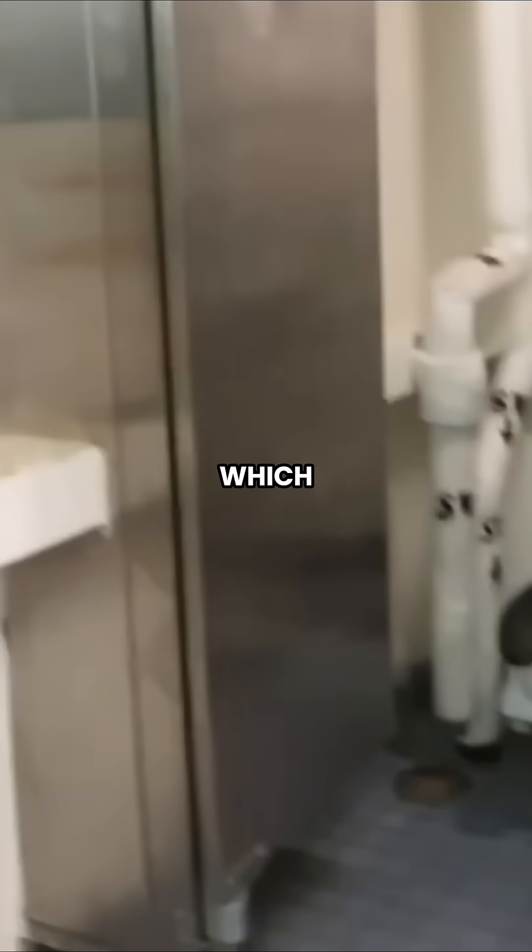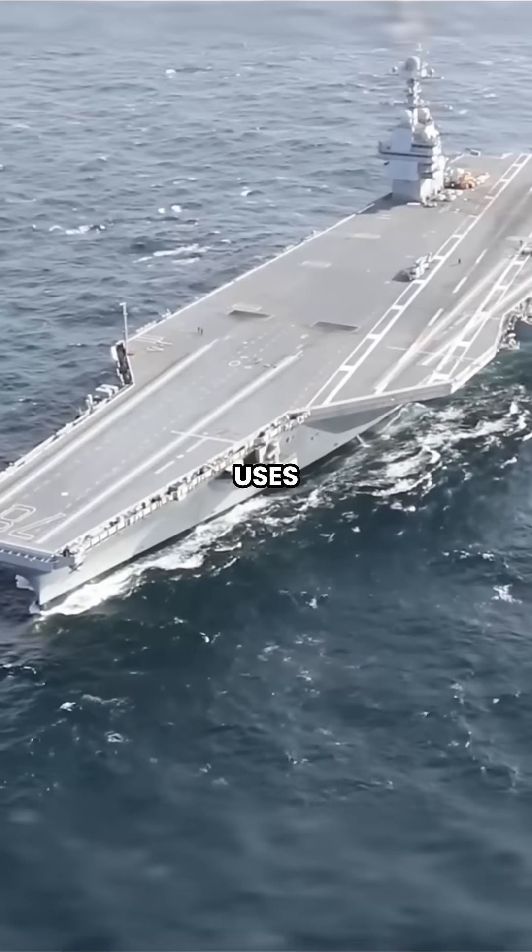Unlike older aircraft carriers, which use regular toilets, the Ford uses vacuum-powered toilets, similar to the ones on airplanes.